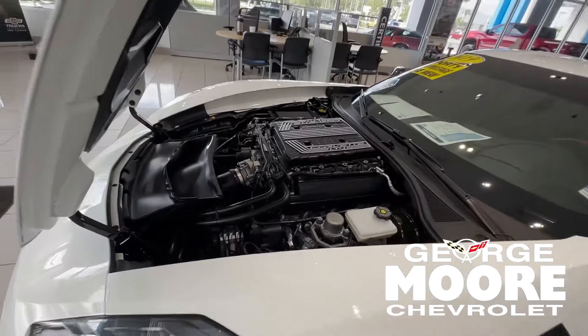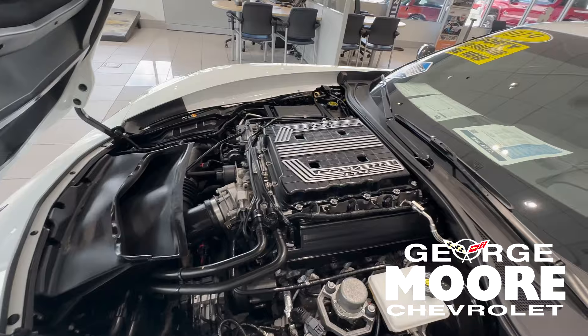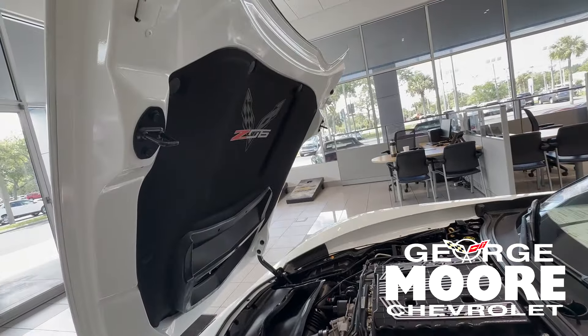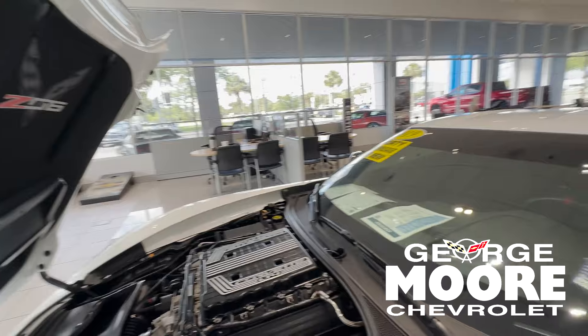If you want to go fast, it does 0 to 60 in 3.2 seconds. It's got the Z06 badging emblem on the inside, and it's in arctic white.